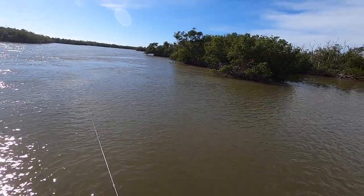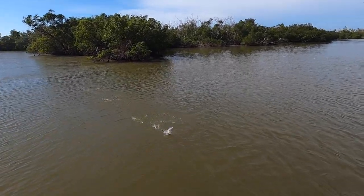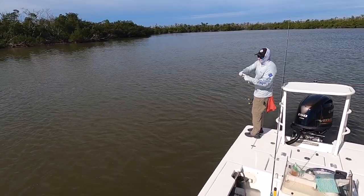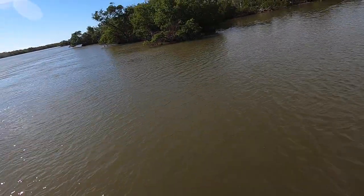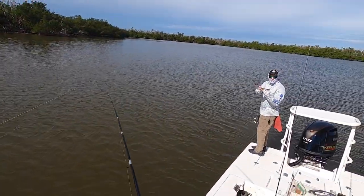Moving to spot two proved to be a good decision — fish on! Looks like a trout, right in the hole where it was supposed to be. This gets down to about 14 feet of water. I think there's a bunch of them down there.